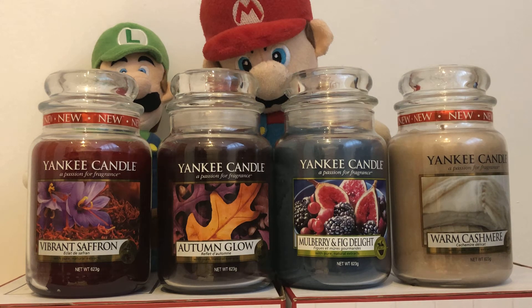Hello YouTubers and Yankee Candle lovers. We are the Yankee Candle Superfans, and we are talking about our favourite Yankee Candles.